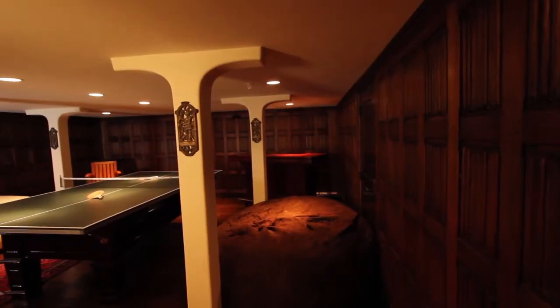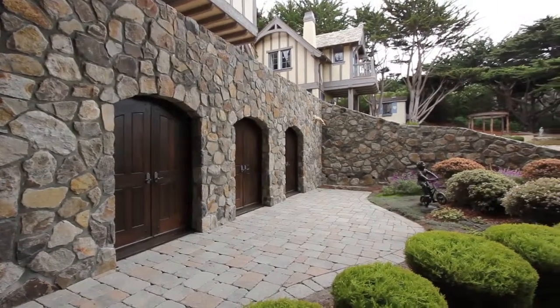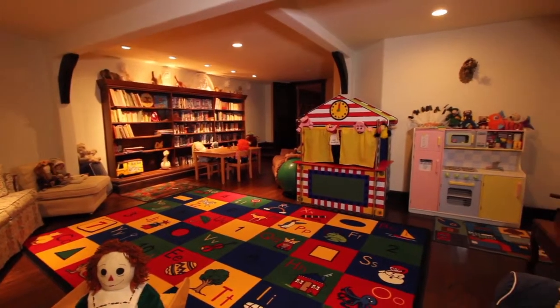The approximately 1,900-square-foot finished basement comes with exquisite hand-carved panels, three double doors leading out to the English gardens in the backyard, a wine cellar, and even a master suite for the nanny to stay next to the playroom where the grandchildren play. It's much more than just a finished basement — it's a gorgeous environment unto itself.